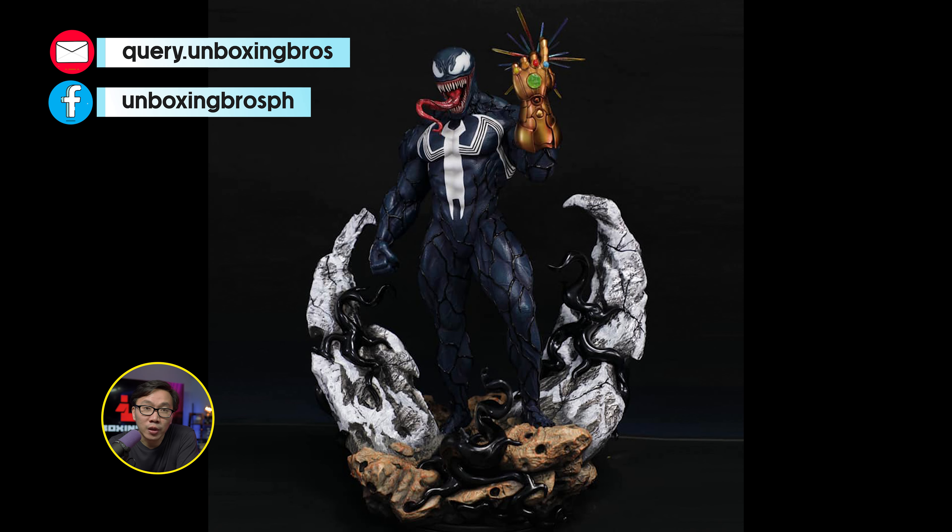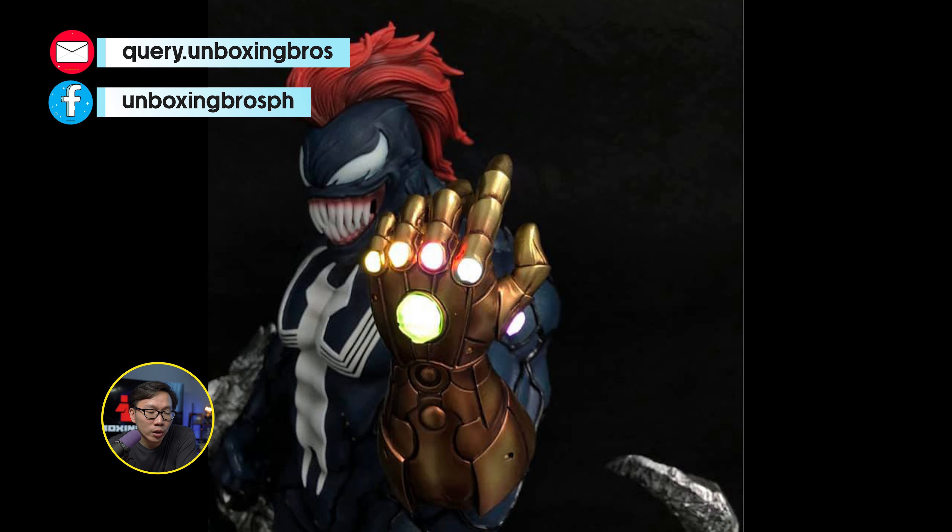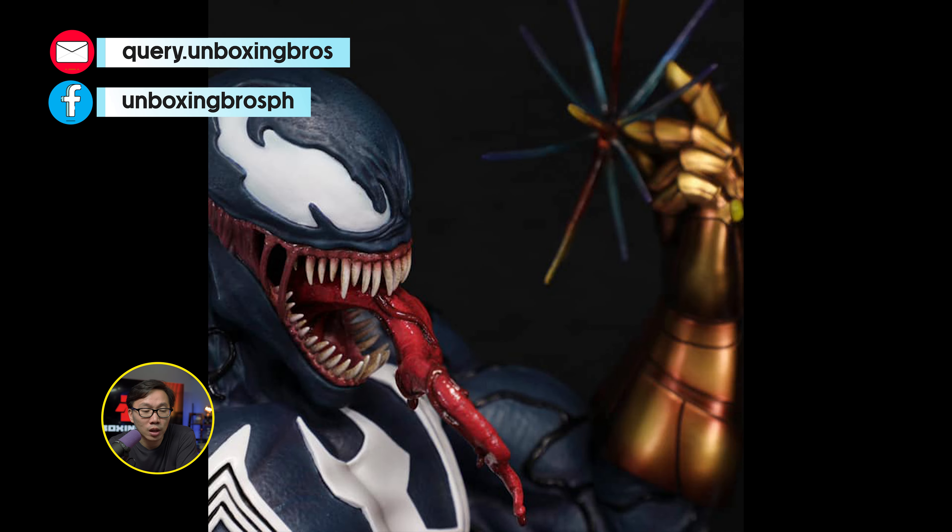Got one of these very rare Infinity Venom available. I think this is the only one around with the Infinity Gauntlet for Venom. The portraits are quite fun in my opinion, and it doesn't take much space to display as well.